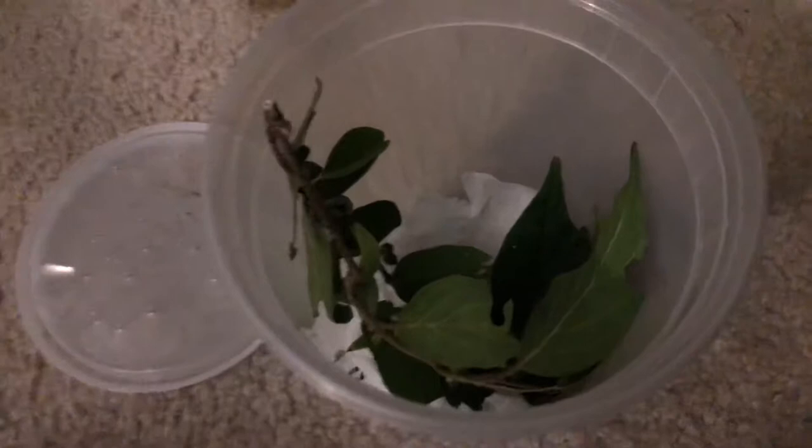Hey guys, so today I have a new species of moth. Instead of it just being a swallowtail butterfly or a Saturnia day moth — I only breed swallowtail butterflies, and I find the chrysalises of other butterflies and film them. The moths I breed are usually only Saturnia day moths, but today we have something different.